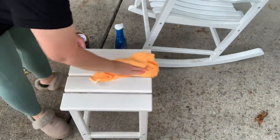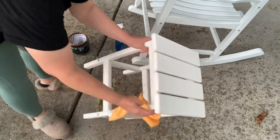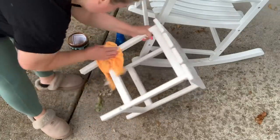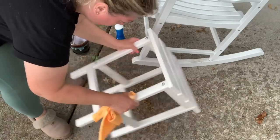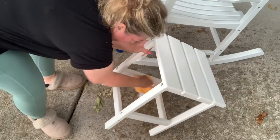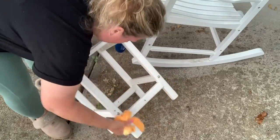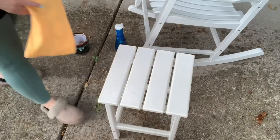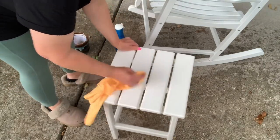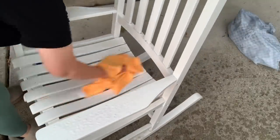Oh crap, here comes the rain. All right, I guess I'm going to have to move this. And as fast as the rain came, it left. I thought I was going to have to move everything back onto the porch to clean it. So anyways, I'm still in the driveway, and we're going to finish cleaning up all of the furniture out here.